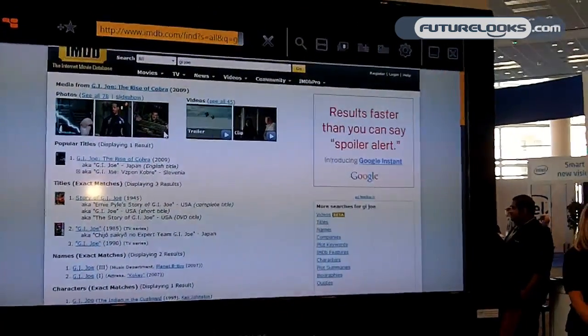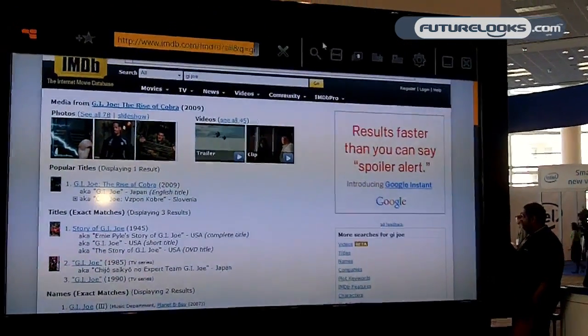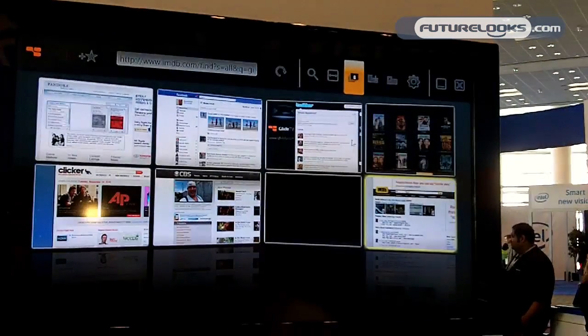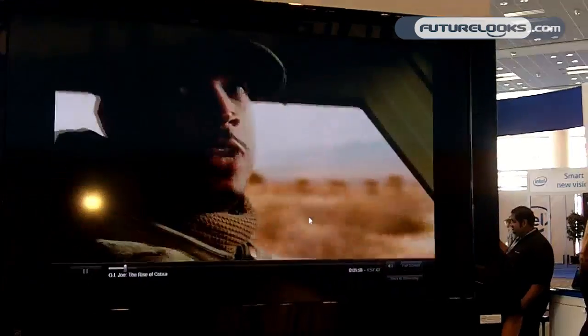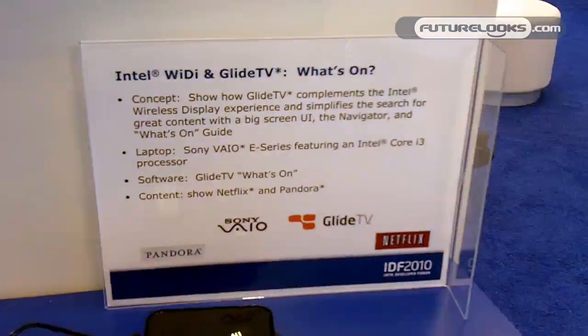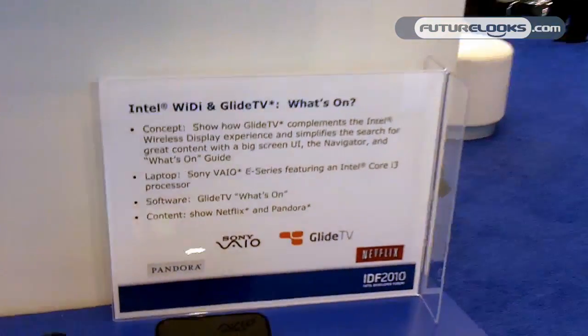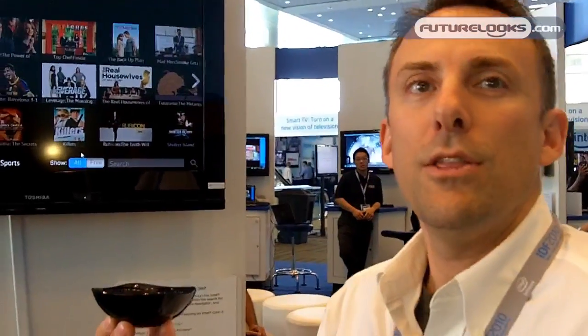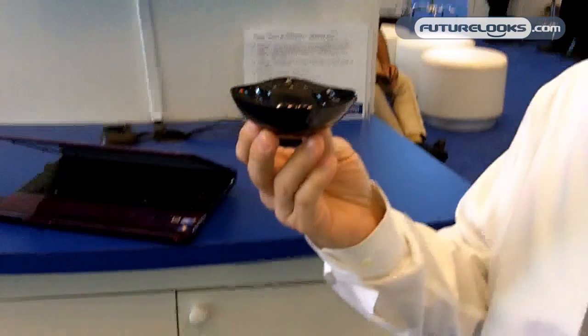You can zoom to make the page a bit easier to read, or jump back to your movie. We're running a special this week at IDF where our device is only forty-nine dollars, available through our website and through Amazon.